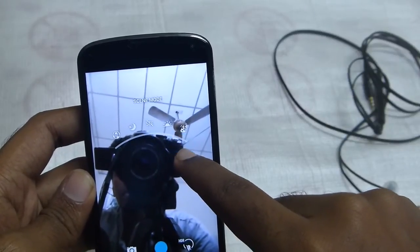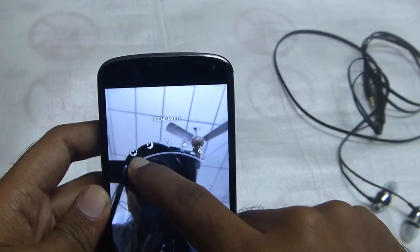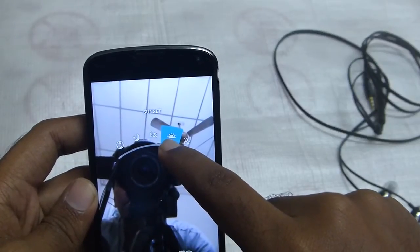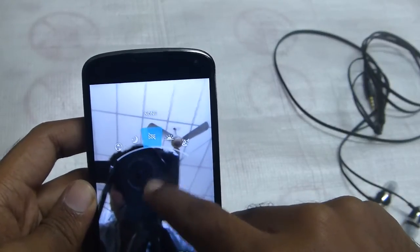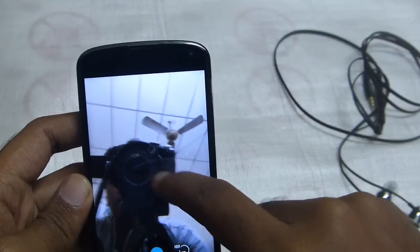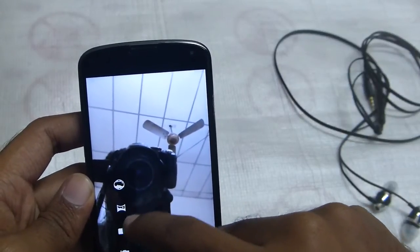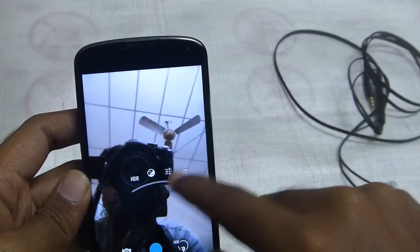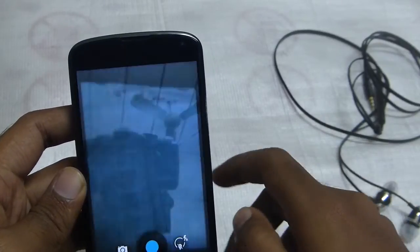Picture size, scene mode — action, night, none, sunset, party. So that's a great thing.